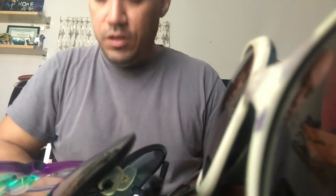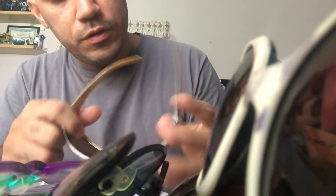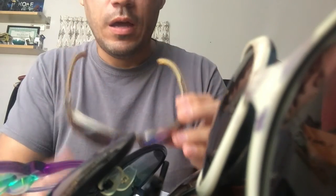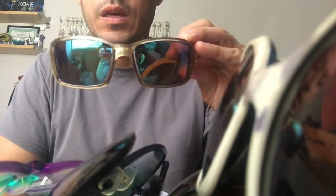The other pair of Costas are called the Costa Black Fin — very cool. I think the lenses are glass, and these will probably sell for about $40 to $50.